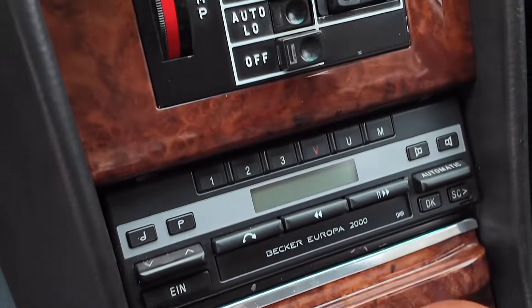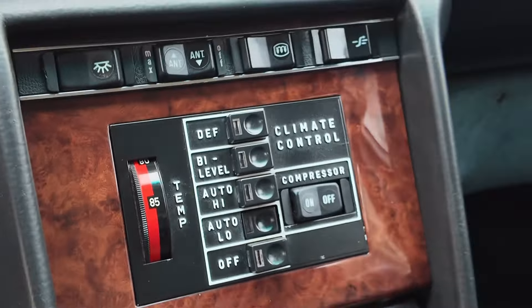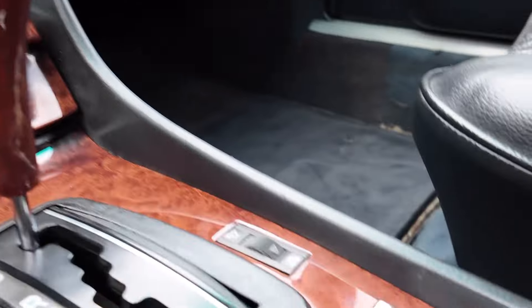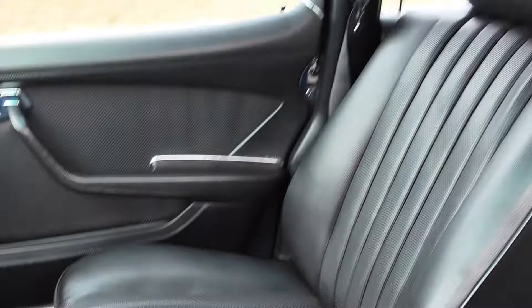On the inside the car is super nice - really clean interior, all the wood panels are really good. It's got power windows on all four doors, a sunroof, and air conditioning.